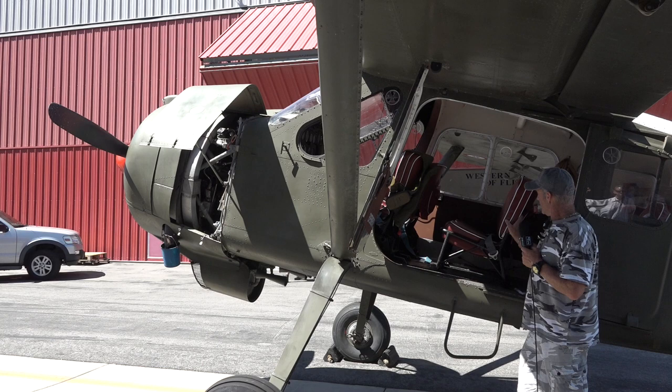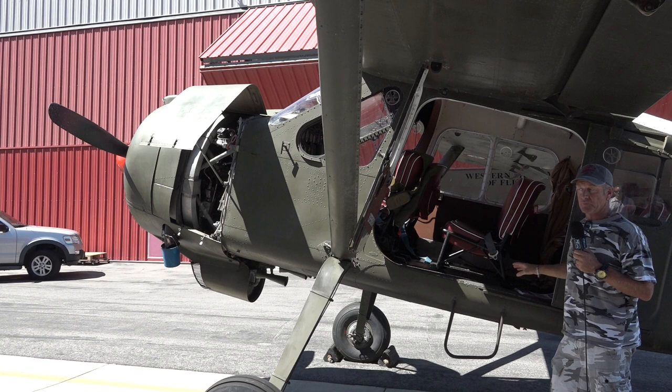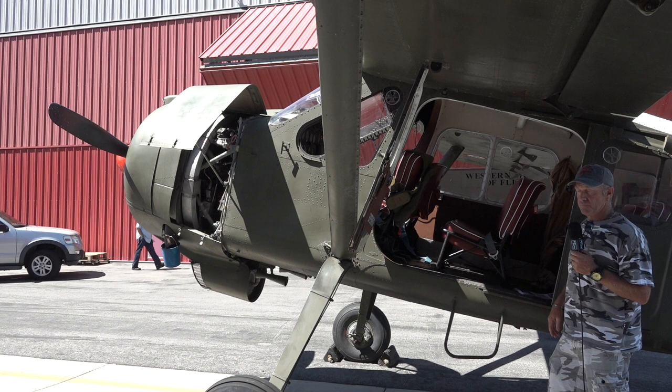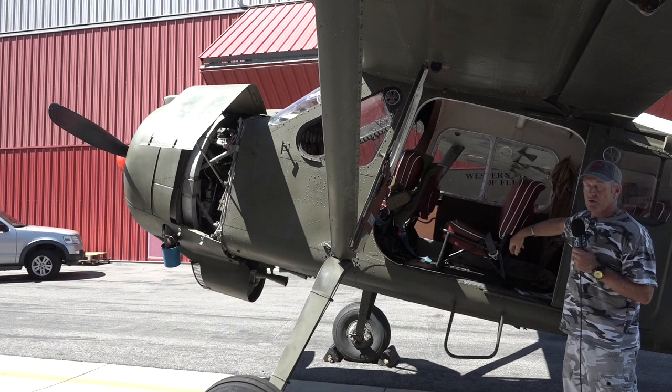Those seats are really easy to get to — that's why they made it that way. You can remove those seats really easily if you want to put some cargo on board. For cargo, you can put two 55-gallon drums or a full Pratt & Whitney 985 engine at the back without any problem and fly to the next destination. Or you can put two stretchers on the left side of the airplane, one on top of the other, with two nurses on each side of the patient.